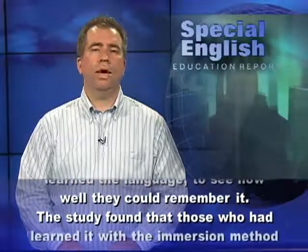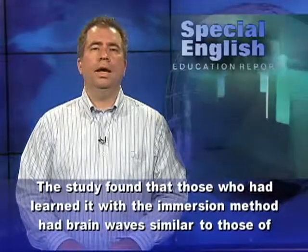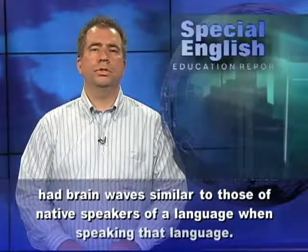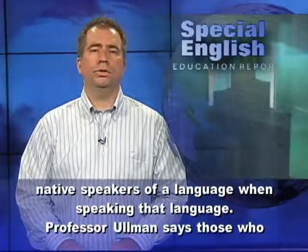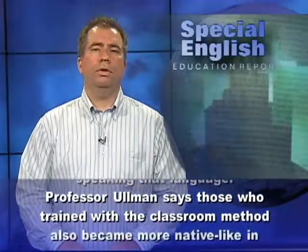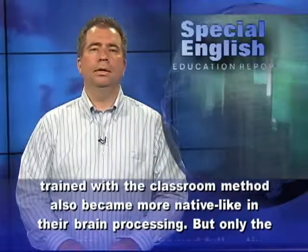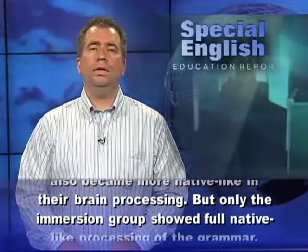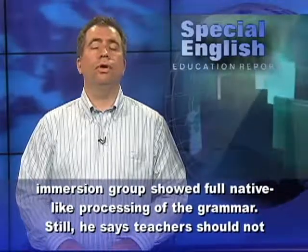The study found that those who had learned it with the immersion method had brain waves similar to those of native speakers of a language when speaking that language. Professor Ullmann says those who trained with the classroom method also became more native-like in their brain processing. But only the immersion group showed full native-like processing of the grammar.